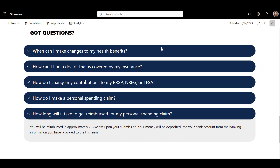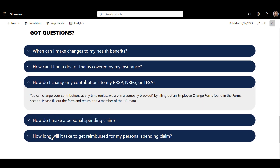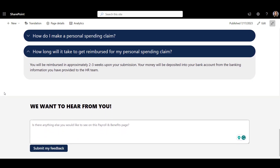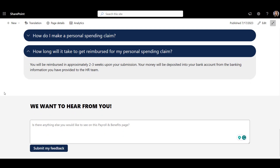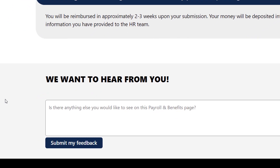If there are too many FAQs, which we see some companies have, you might even have a dedicated page for those — you can call it 'How do I?' Feedback form is always a good practice, so feedback goes to a list and does not rely on an individual mailbox.